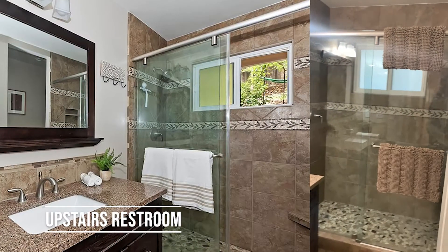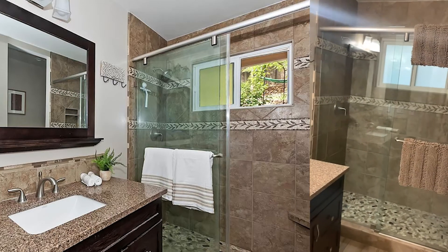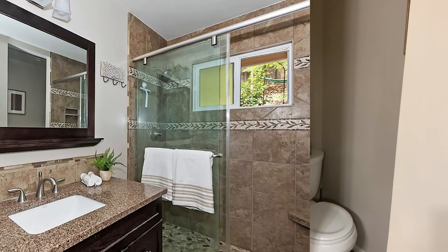On the left we have a bathroom — actually, this would be a three-quarter bath, there's no tub, so we just have a shower. And there's the bathroom right there.